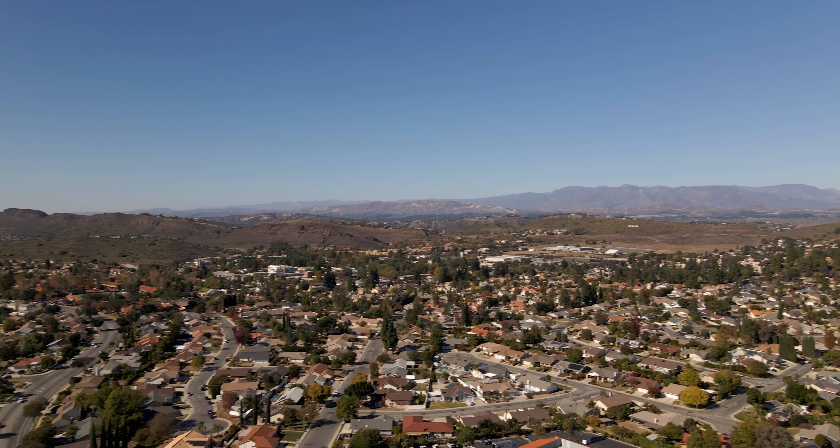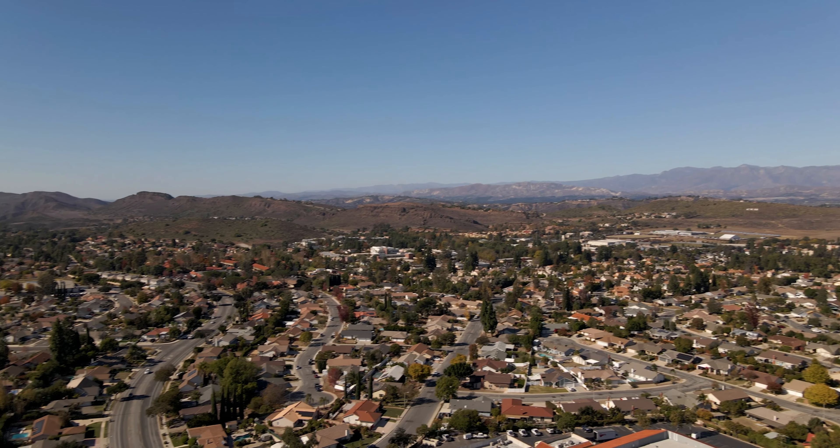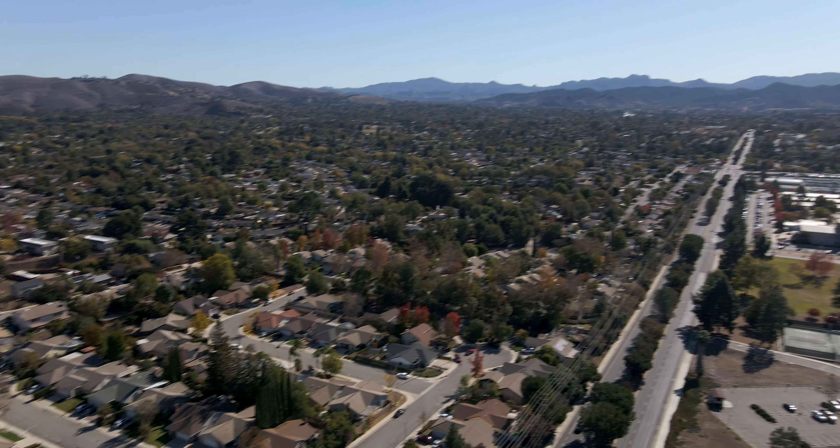Hi, I'm here in Thousand Oaks, California, just 40 miles west of Los Angeles. Though you're close enough to enjoy everything that LA has to offer, you'll feel as though you're a world away. We have much less traffic, a slower pace of life, but we still have the great weather that LA has come to be known for.